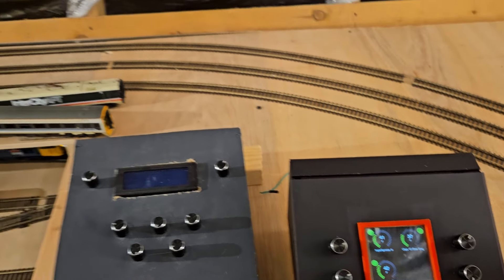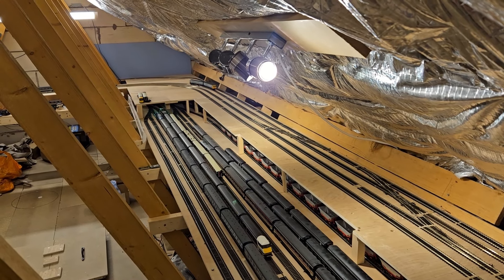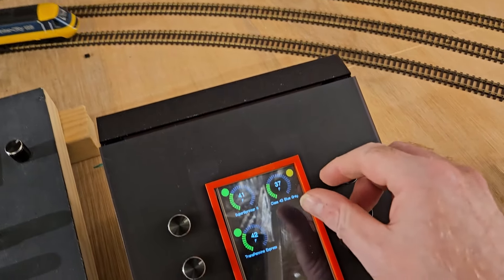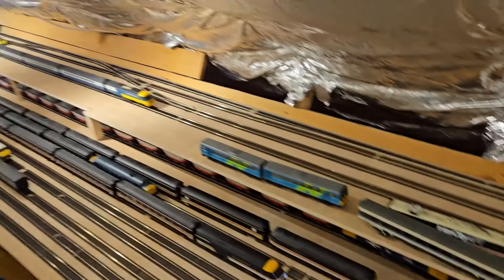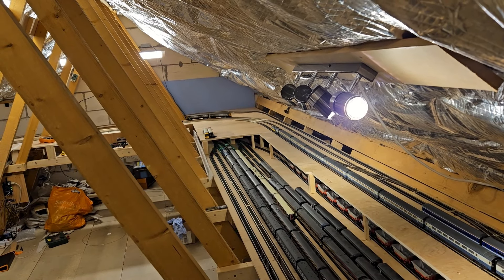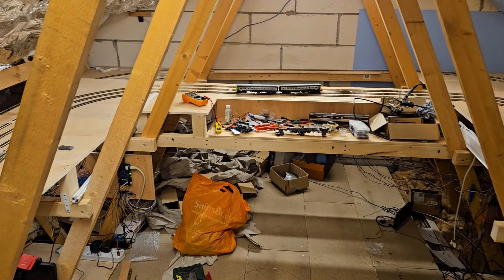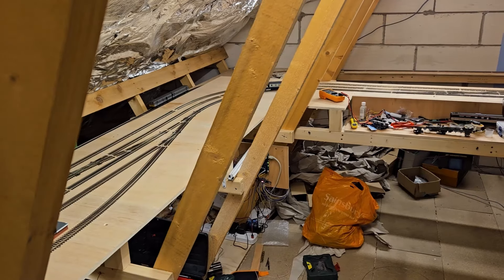The 101 over there still wants to make its way into the platform and it will do that when it's got the opportunity. I've gone to caution again on the class 43 and now it's danger. Having allocated itself and had the points set for it, the class 101 is now heading across the double slip and onto the anti-clockwise line, which is why the class 43 had to stop.